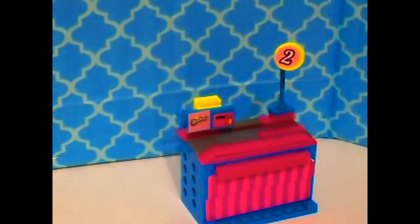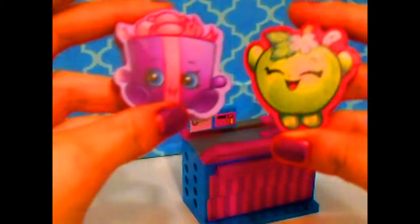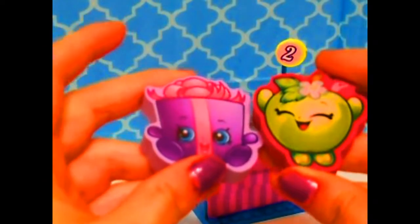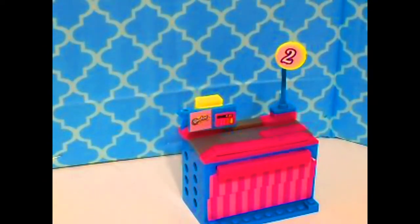That's the Shopkins Supermarket checkout line! If you want to know where I got these awesome giant Shopkins erasers, check out a future video. Remember to leave a thumbs up, hit the share button to share on social media, and don't forget to subscribe to see all my great Shopkins and other toy reviews. Thanks for watching!